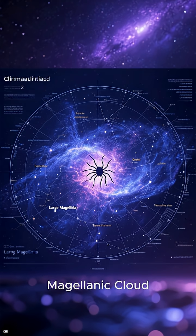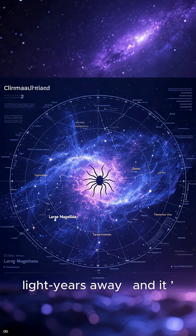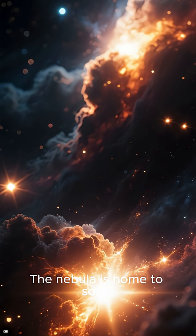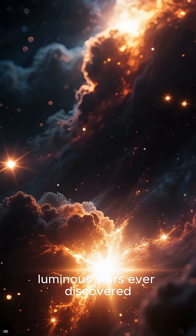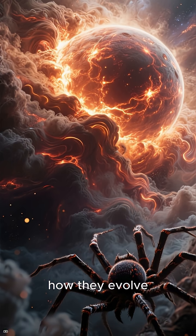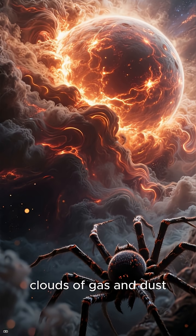Located in the Large Magellanic Cloud about 160,000 light-years away, the Tarantula Nebula is one of the most active star-forming regions in our galactic neighborhood. It's home to some of the most massive and luminous stars ever discovered. By observing it with Gravity Plus, scientists can study how these giant stars are born, how they evolve, and how their powerful radiation sculpts the surrounding clouds of gas and dust.